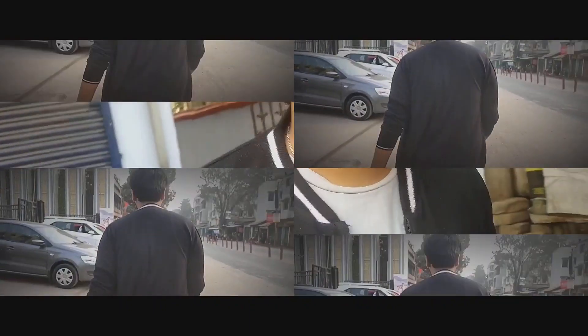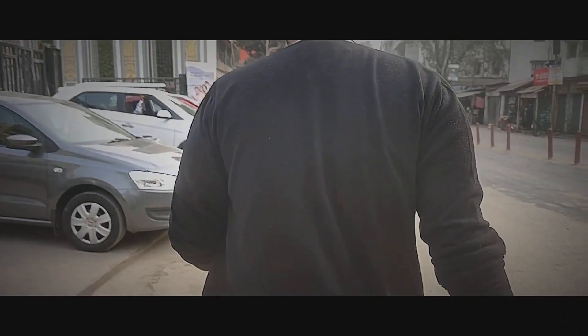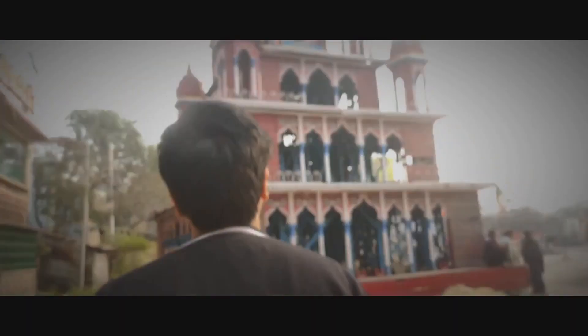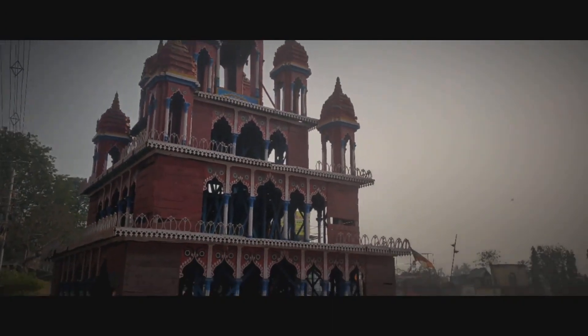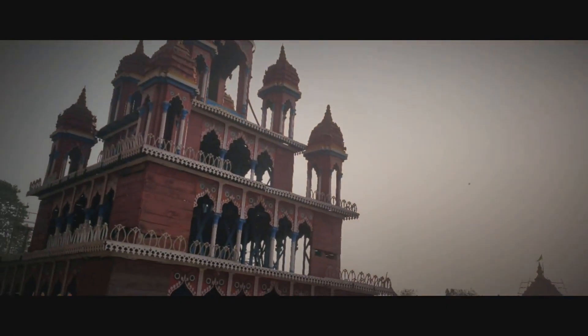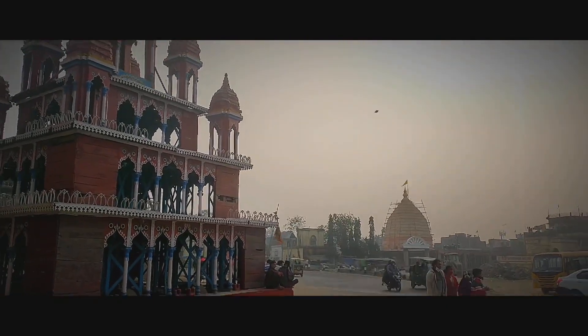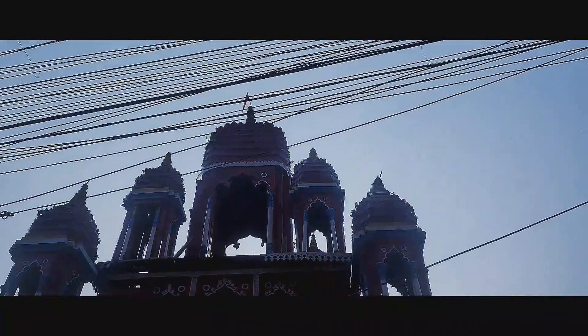We are going to Mahesh Rath. The Mahesh Rath is the 4th Rath, which dates from 1885. It's so beautiful — just look at it. This Rath is made of iron. The 4th Rath stands 50 feet tall and weighs about 1,36,000 kg.